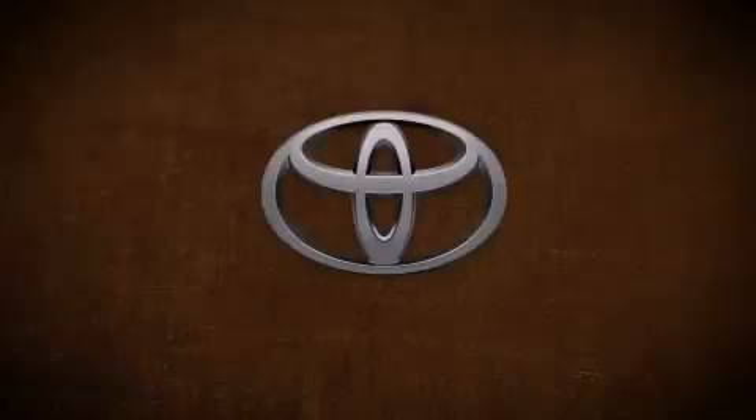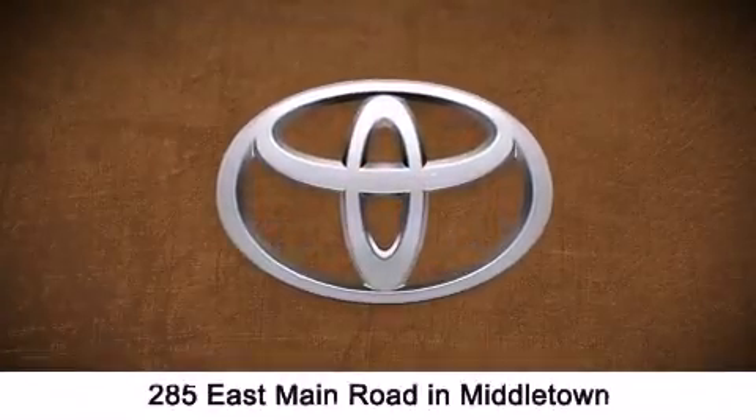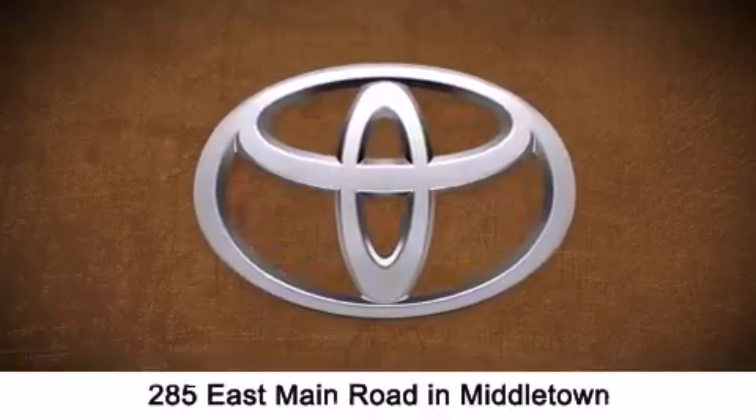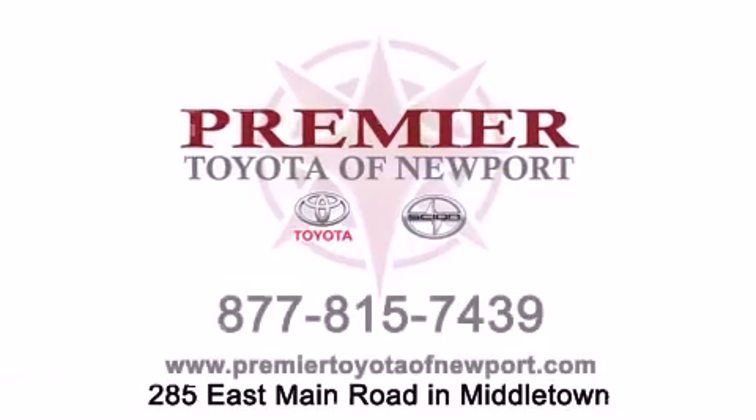Premier Toyota of Newport is conveniently located at 285 East Main Road in Middletown. Contact us today to find out about our financing specials, or visit us at PremierToyotaOfNewport.com.